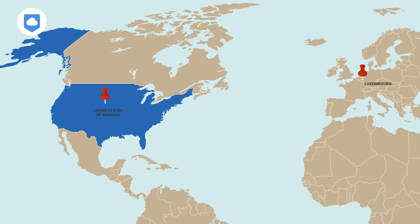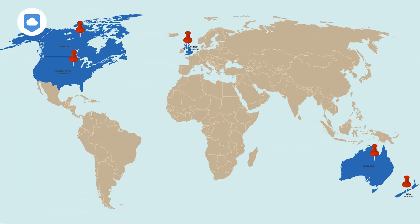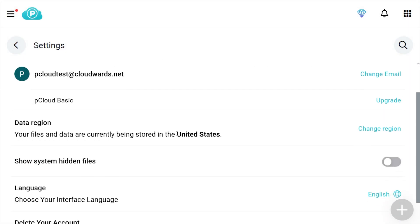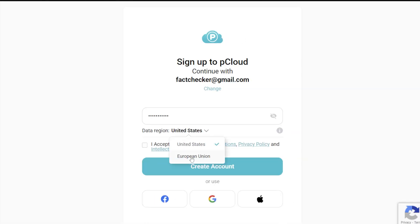When it comes to server locations, pCloud gives you two choices: the US and Luxembourg. This choice matters because the US is part of an intelligence-sharing alliance called the Five Eyes Alliance, which includes the US, the UK, Canada, New Zealand, and Australia — countries that have agreements allowing their law enforcement and intelligence agencies to share data and potentially access user information. If your files are in the US, you can request to have your data moved to Luxembourg, but you'll need to pay around $20 to do so. You can also choose Luxembourg for your server location when you sign up. I still recommend storing your files on their US servers, as it's usually a little bit faster.